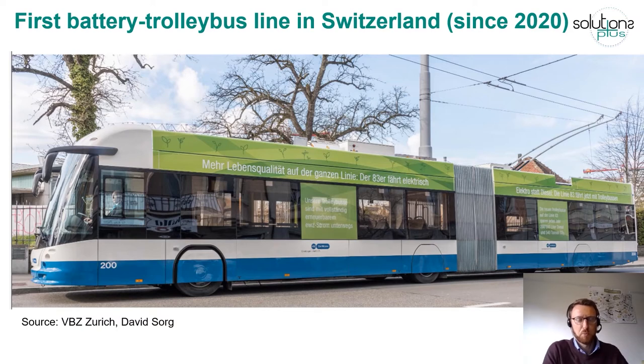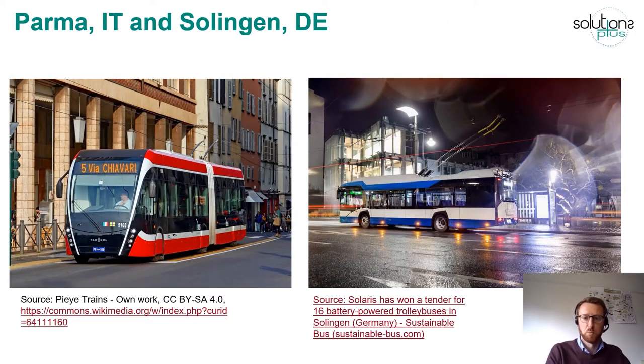To give you an impression of what trolleybus systems can look like nowadays, this is the first battery trolleybus in Switzerland, introduced in 2020. It's the bus now operating in Zurich — an articulated bus, so quite a high capacity vehicle with a relatively modern design. Here also a few more images of trolleybuses in European cities: on the left an example from Parma, and on the right an example from Solingen, Germany, one of only three trolleybus cities still operating in Germany.